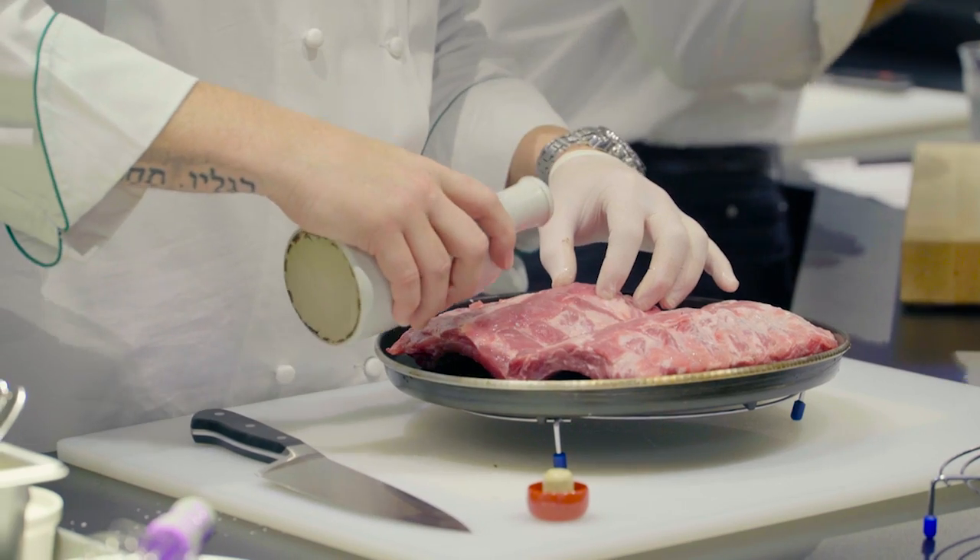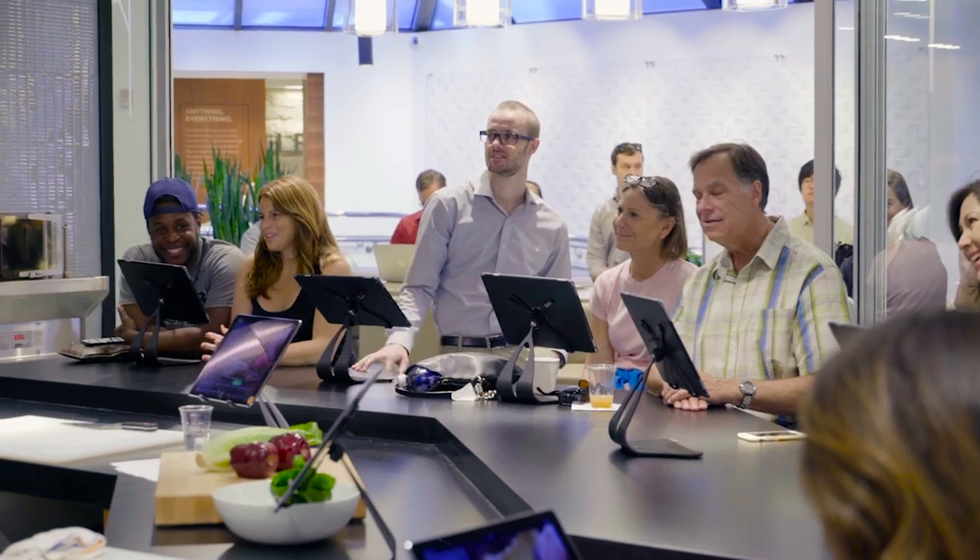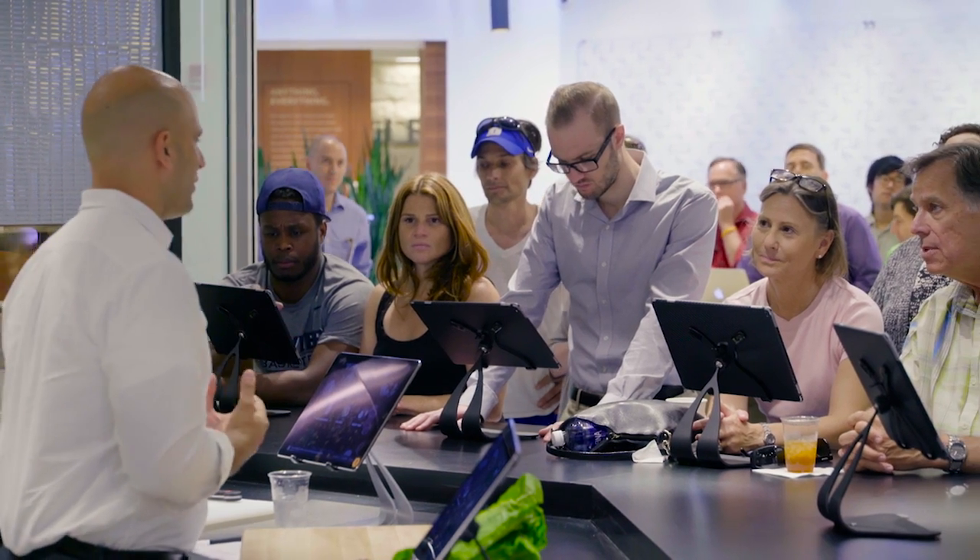We're going to do some ribs today. Normally ribs take about six hours, but by the end of this hour you're going to be eating incredible ribs. We're going to walk you through the whole process.